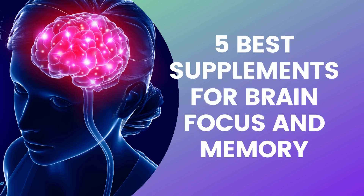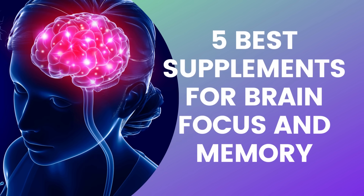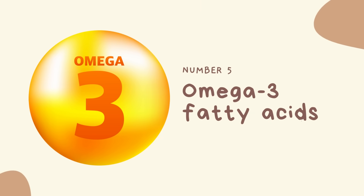Now let's begin our countdown of the five best supplements for brain focus and memory, starting with Number 5: Omega-3 fatty acids.